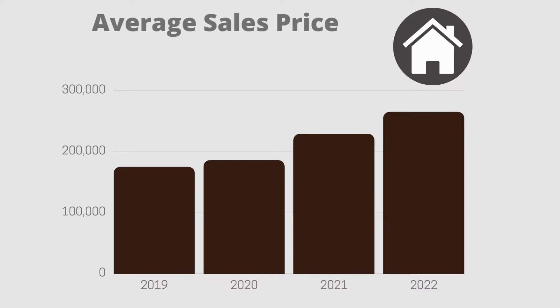Downside number one: prices. Home prices are up in the Tri-Cities. If we go back three years ago to March 2019, the average sales price was $175,000. In 2020, the average was $186,000. In 2021, the average sales price was $229,000. And this year, March 2022, the average sales price was $265,000.